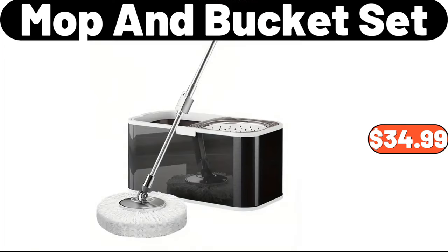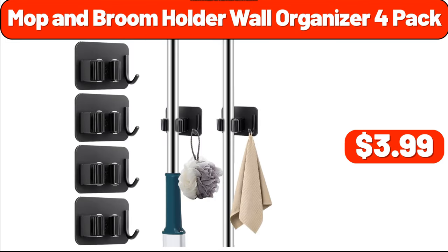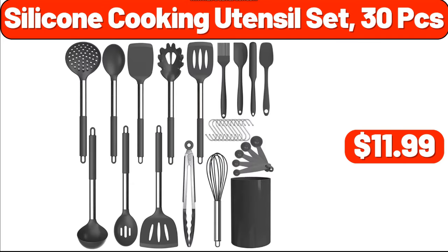Mop and Bucket Set, $34.99. 3 Bulls Lids Set, $3.99. Mop and Broom Holder Wall Organizer 4 Pack, $3.99. Silicone Cooking Utensil Set, 30 PCS, $11.99.